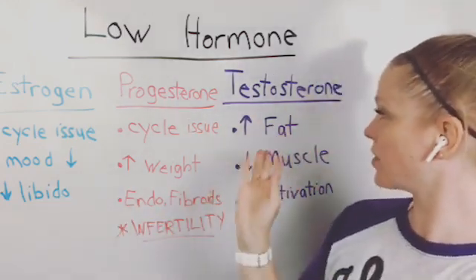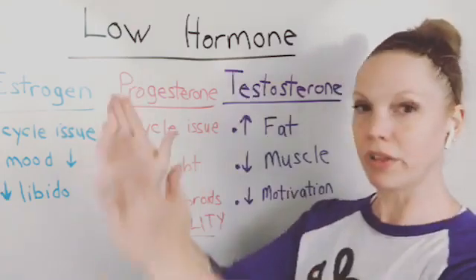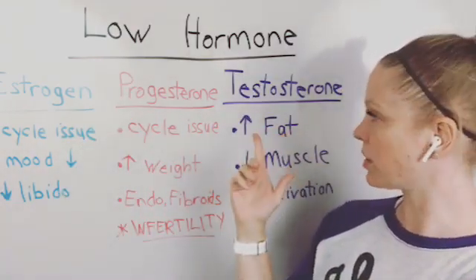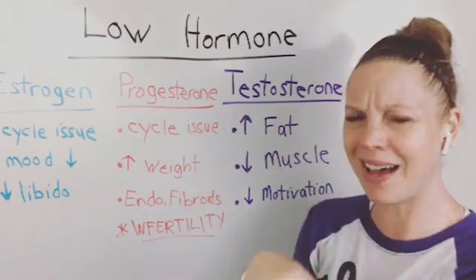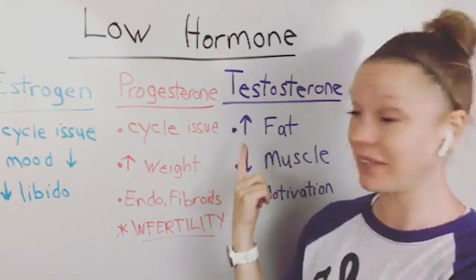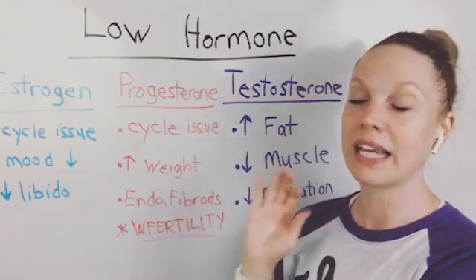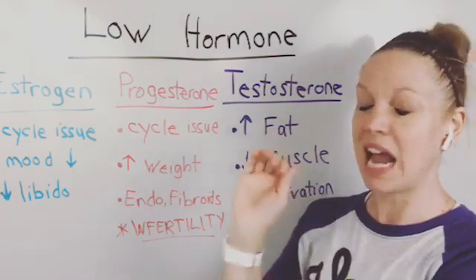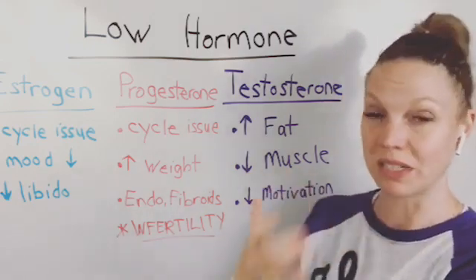The last one I'm going to talk about is testosterone. I could have put cortisol on here, but I'm going to do cortisol as a whole other topic tomorrow. Women might say, what — testosterone? I don't need to worry about that, I'm female. But you do — this is important. Women have testosterone too, and if it's off — which I find it is so often — out of almost all the Dutch tests I've done in the past four weeks, almost 90% had testosterone levels that were off. It makes a big difference in how you're feeling and your results.